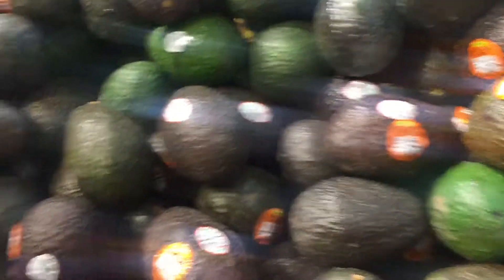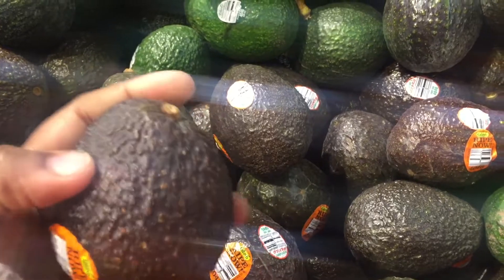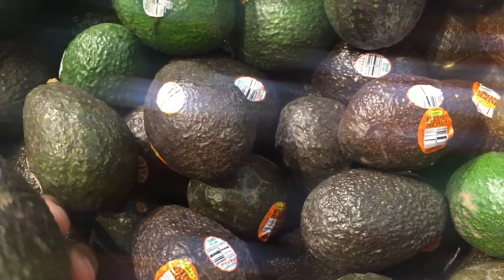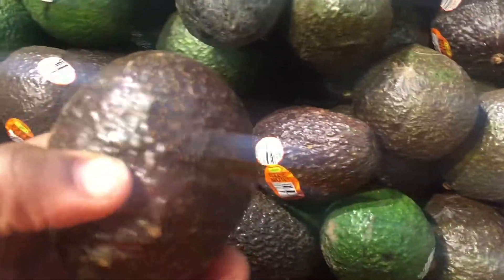Here I am buying avocados because Cinco de Mayo is coming up and my family is probably going to do something with tacos. A little tip: if it's green on the inside, it's pretty ripe — almost close to just perfect. So that's a tip about buying avocados. I usually buy those first and then maybe a hard one.